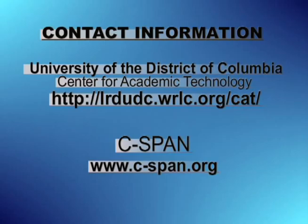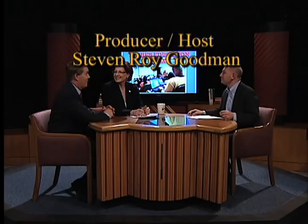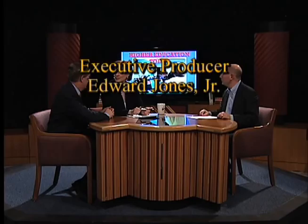On that note, thank you to both of you — Susan, thank you, Steve, thank you both very much for coming. If you would like additional information about UDC's Center for Academic Technology or C-SPAN, please visit their websites at lrdudc.wrlc.org/cat or cspan.org. Thank you for watching. We will continue to bring you quality discussions about important matters in today's college and university world. Please join me again for another edition of Higher Education Today. I'm Steven Roy Goodman, and you've been watching Higher Education Today.